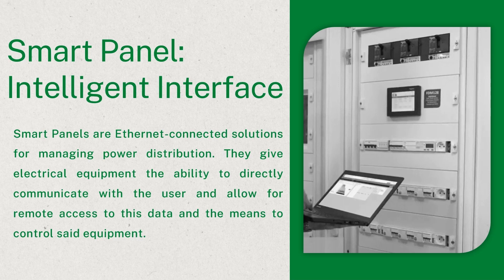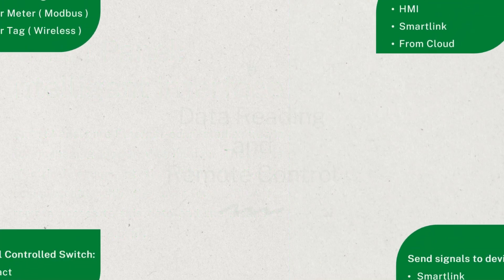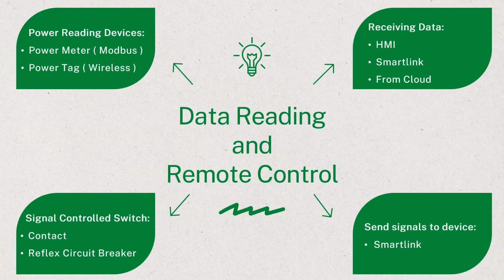For a panel to be named a control panel, it must include devices that achieve the following tasks. Power reading: to control data, we need to have access to it first, done by devices such as power meters or power tags which receive data about the consumption of the loads. Data receiving: retrieving this data remotely allows for an easier and more convenient way of monitoring the system. Devices like SmartLink receive this data from power metering devices and can upload it to a cloud for data monitoring and storage. Sending signals: to control the load's on and off operation, signals are sent from SmartLink or controllers to control switches. Load switching: switches such as contactors, relays, or integrated control circuit breakers are connected before the load to turn on and off based on the signal received.